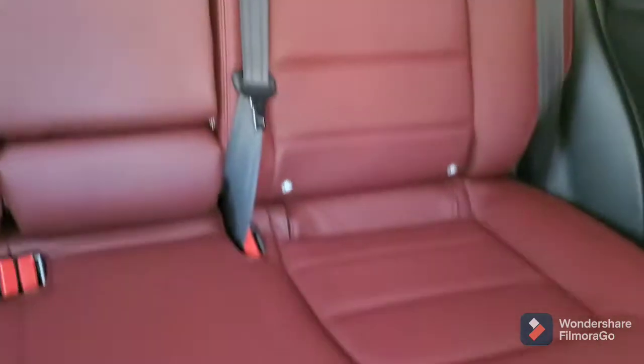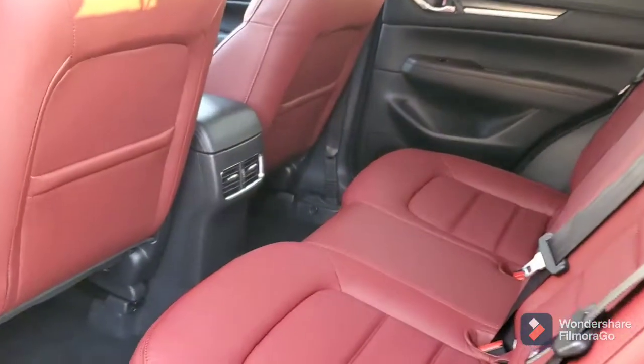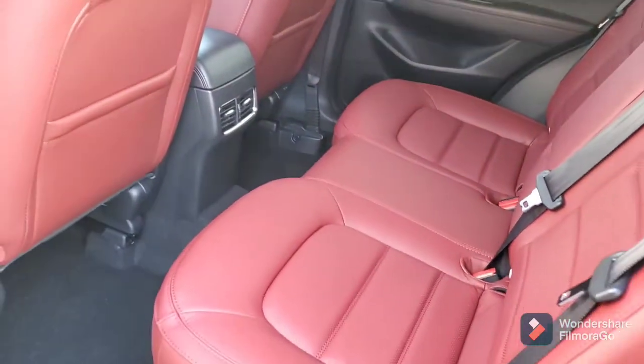Let me get you all the room back here — let me get you a better view. You've got the rear vents. This is the turbo, this is actually the all-wheel drive.